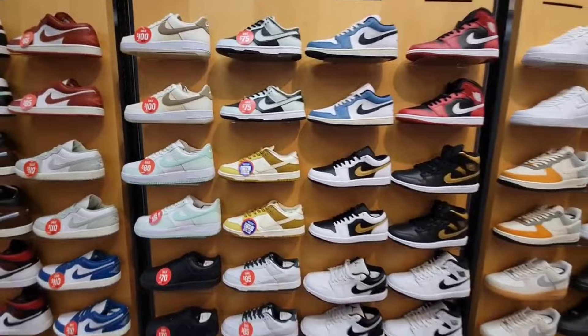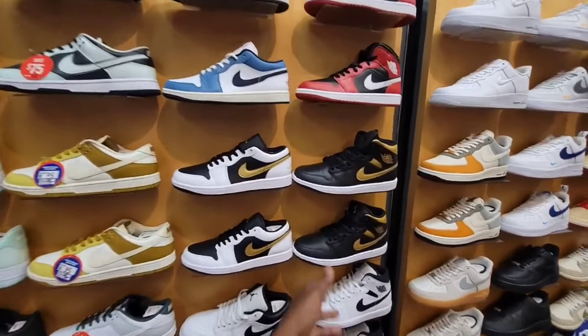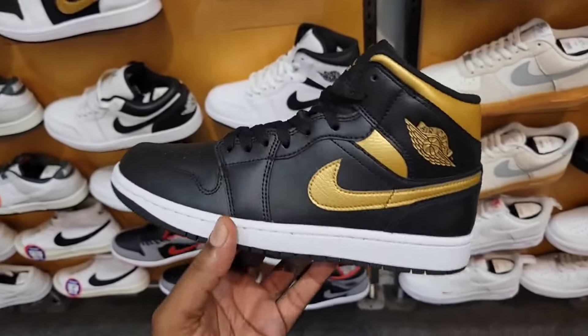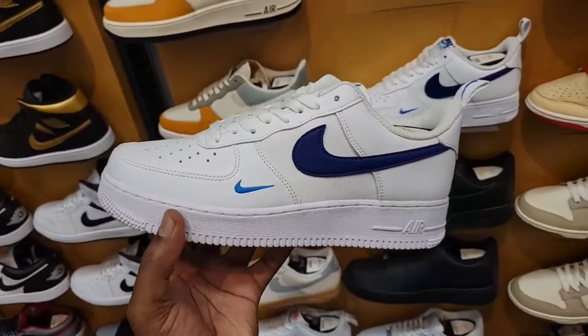They got dunks here for $75 bucks — I'm sure they got a pretty good size run of them too. Jordan One lows, Jordan One mid, even the newest ones to come out. Oh my goodness, there's a gold colorway right here — black with the gold trim — not too bad, quality looks pretty decent too. Got the Air Force One white with the blue trim.